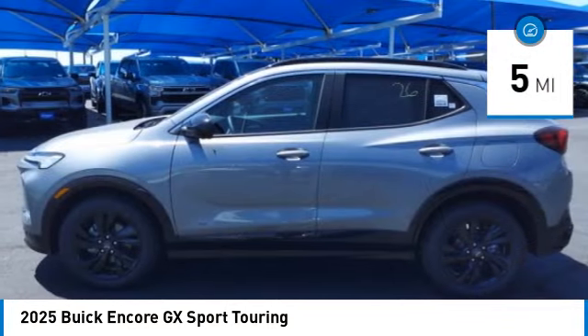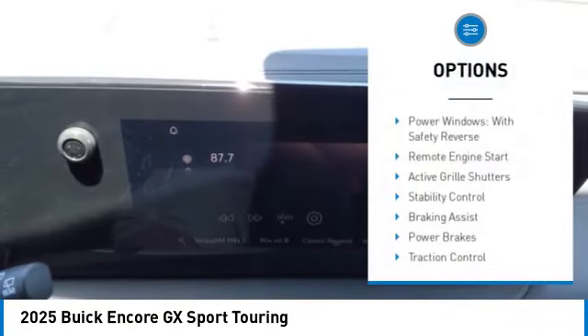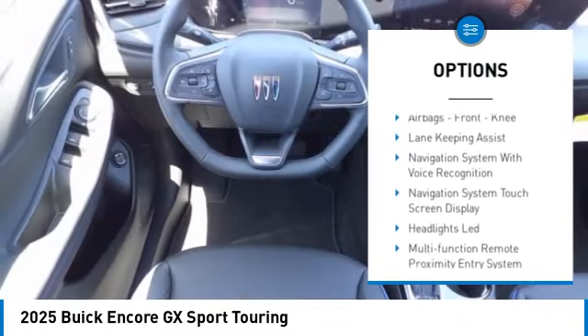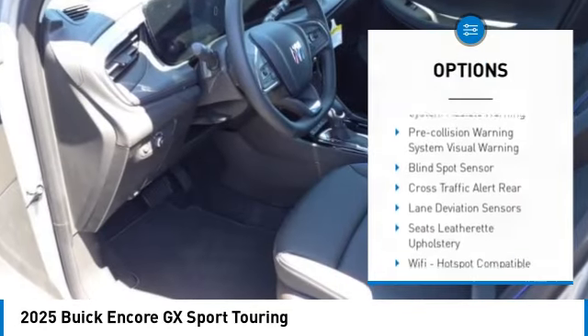This vehicle has less than 100 miles. Here are some of this vehicle's great options: power windows with safety reverse, remote engine start, active grille shutters, stability control, braking assist, power brakes, and traction control.